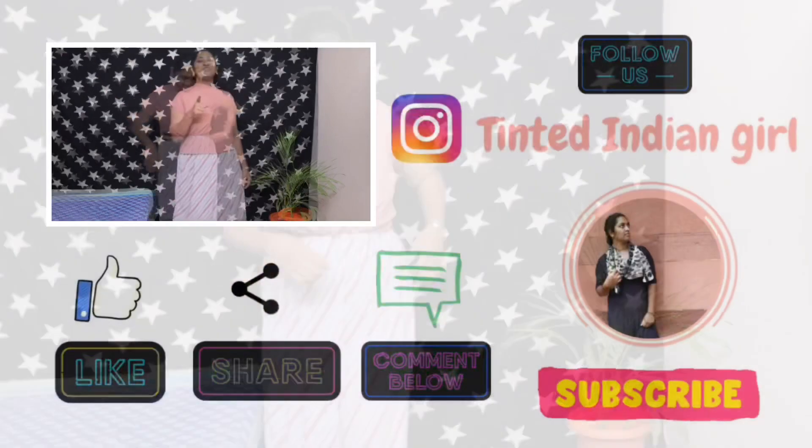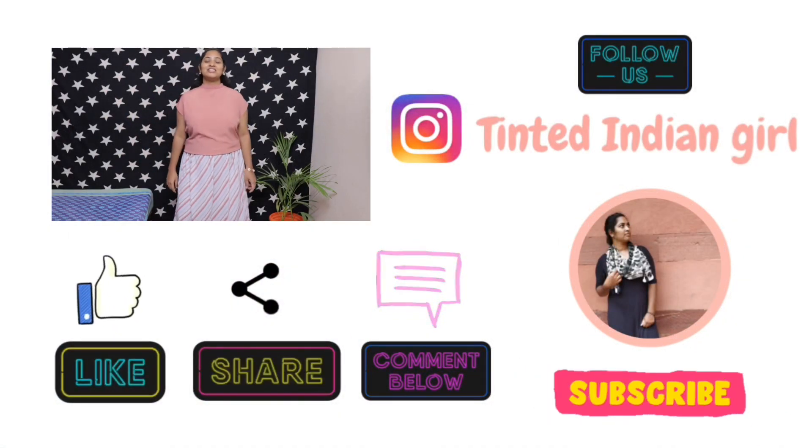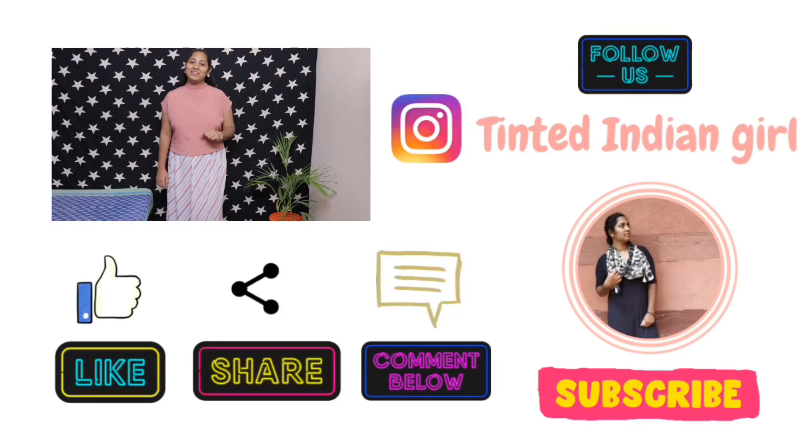I guess you will also like it, so don't forget to hit the like button, subscribe and share my video. Thank you very much.